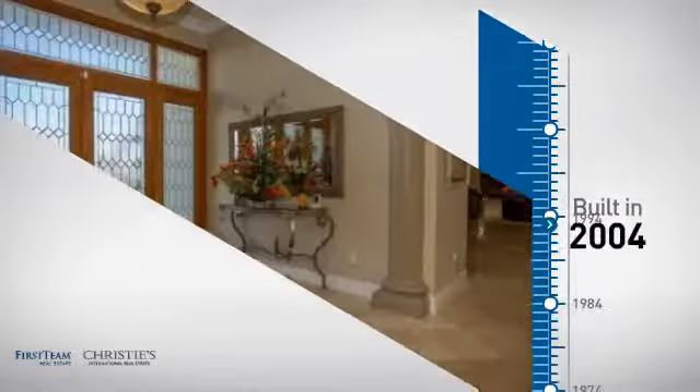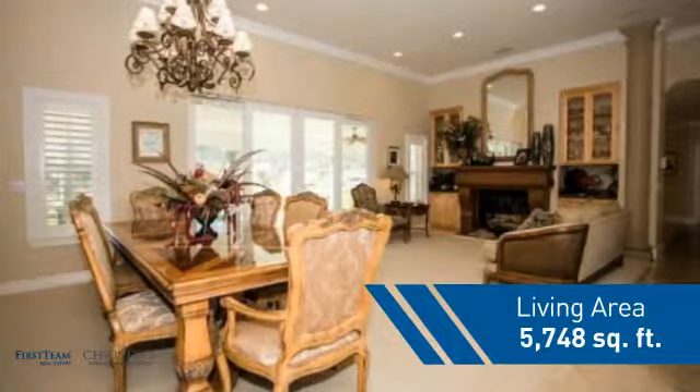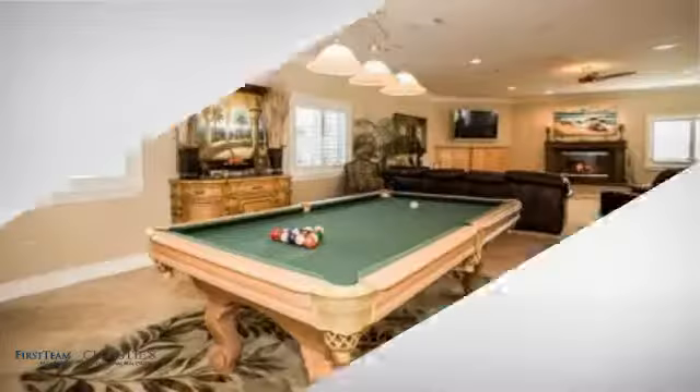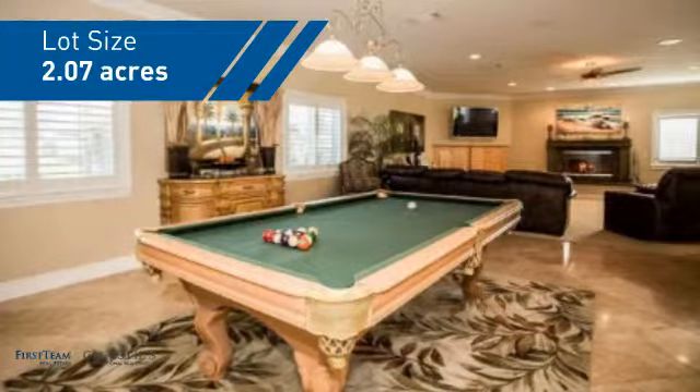This property was built in 2004 and features over 5,700 square feet of space, giving you a spacious layout to play host or kick back and relax after a long day.